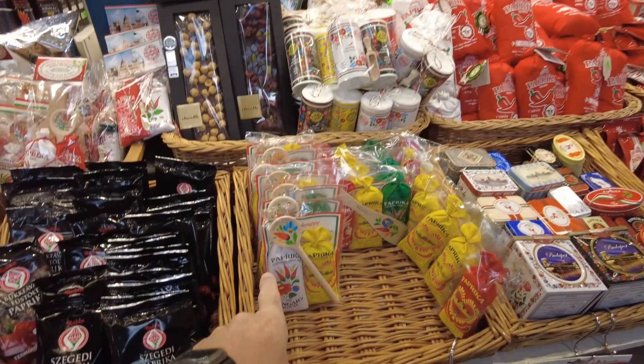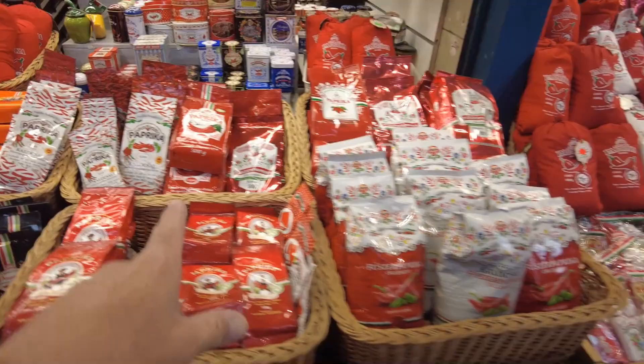Yeah, paprika, paprika — all sorts of different types of paprika. Everything is paprika. Big paprikas, geez. Wow. Paprika Central.